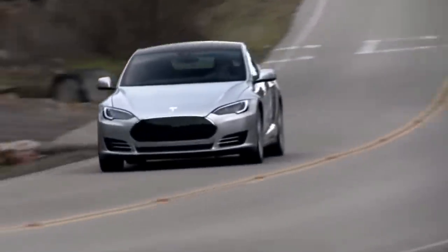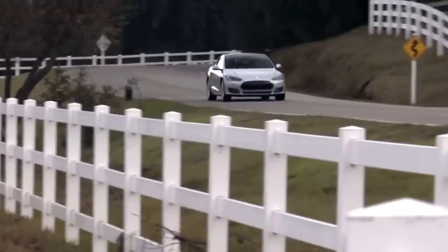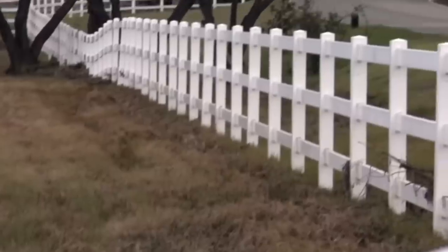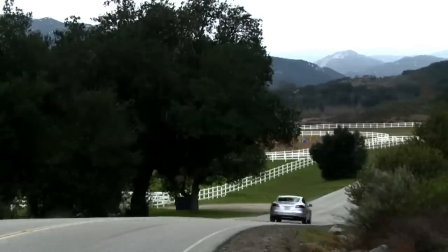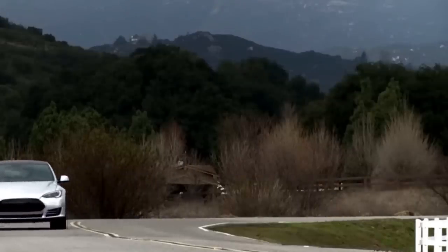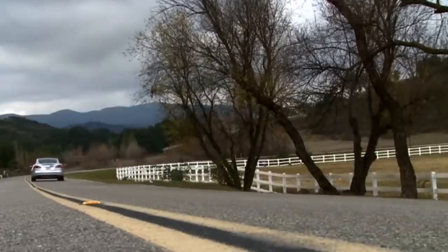So obviously the Model S was impressive in 2012, but it has gotten even better over the years. Now I want to talk about the main big upgrades done to the Model S in the nine years since it's been released. In this video, I'm going to focus mainly on the performance, technology, and efficiency changes in the vehicle, as well as the costs. It's important to note that in 2016, they did a front end redesign, removing the nose cone and giving it a cleaner look.